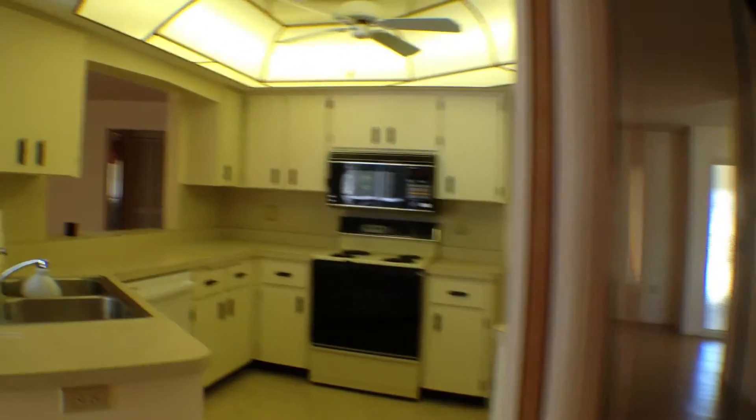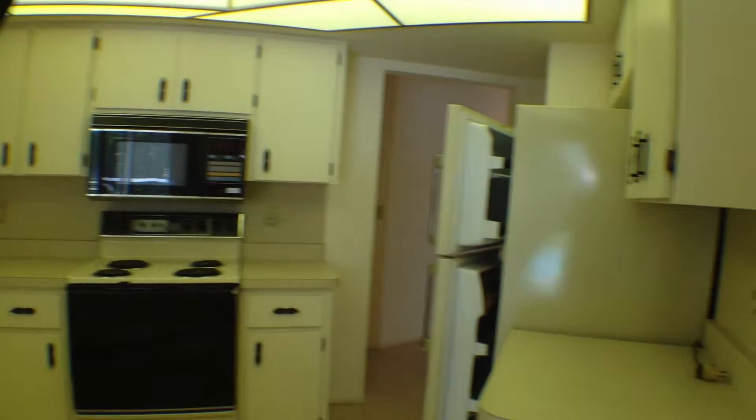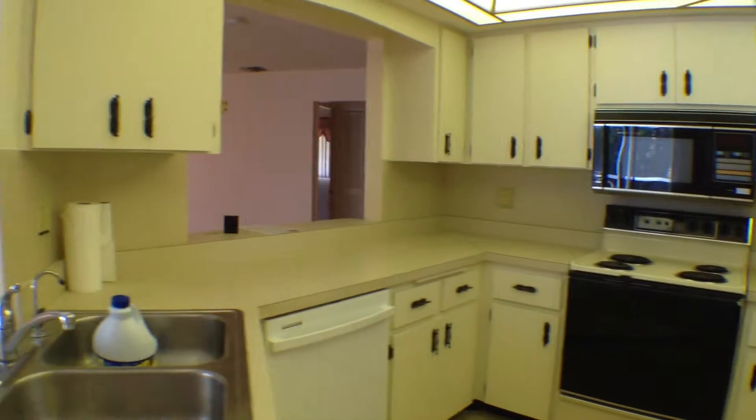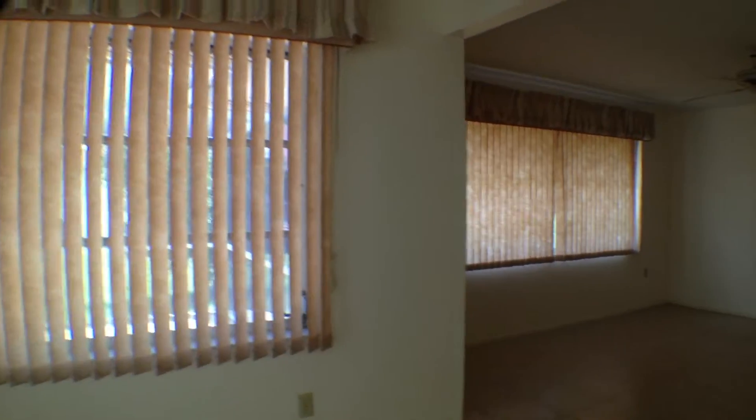Walk across the living room here to the kitchen. Definitely a dated kitchen, but it's functional — not real big, but it's functional. It's got enough room to be able to cook a meal. Small little breakfast bar here.